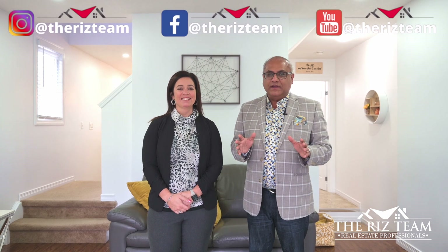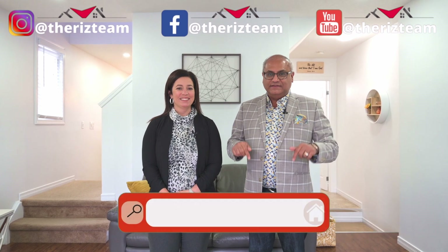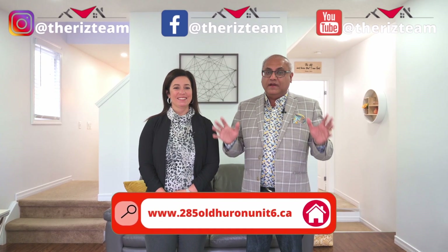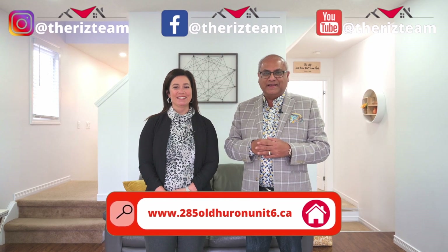If you know anyone looking for a townhome in this area, connect them with the Riz Team. For details on this home, visit the website linked below. For all of our other great homes, check us out on social media — and remember, don't put it on hold, call the Riz Team to get it sold.